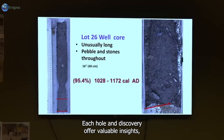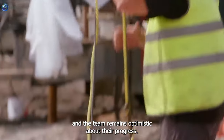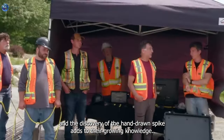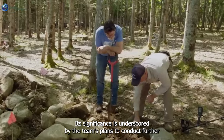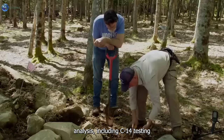Each hole and discovery offer valuable insights, and the team remains optimistic about their progress. Definite elevations for the tunnel have been established, and the discovery of the hand-wrought spike adds to their growing knowledge. Its significance is underscored by the team's plans to conduct further analysis, including C-14 testing.